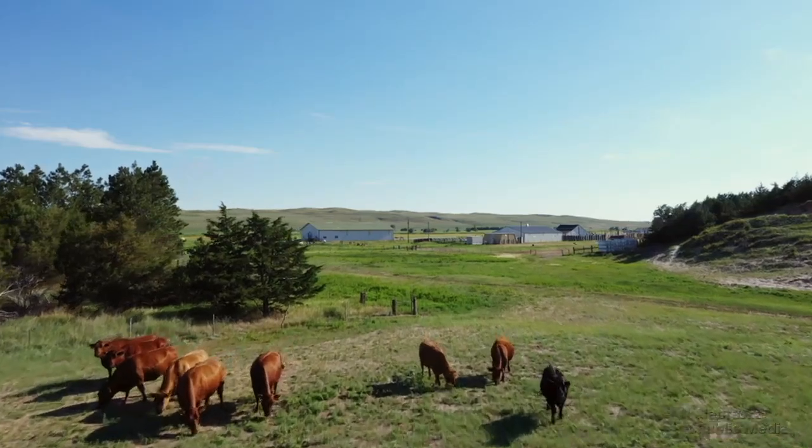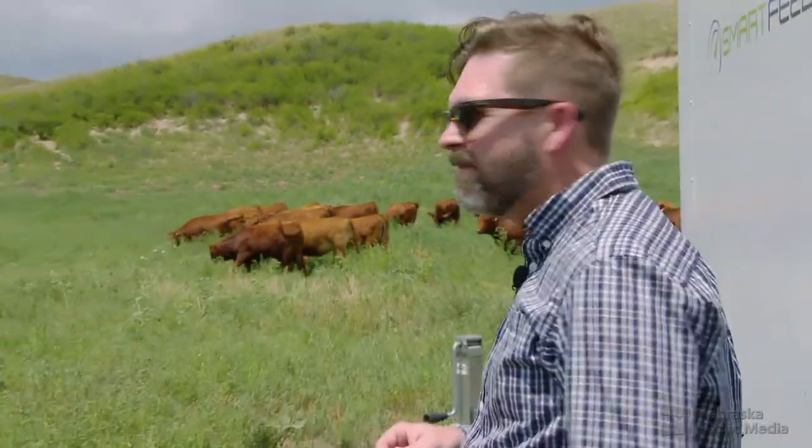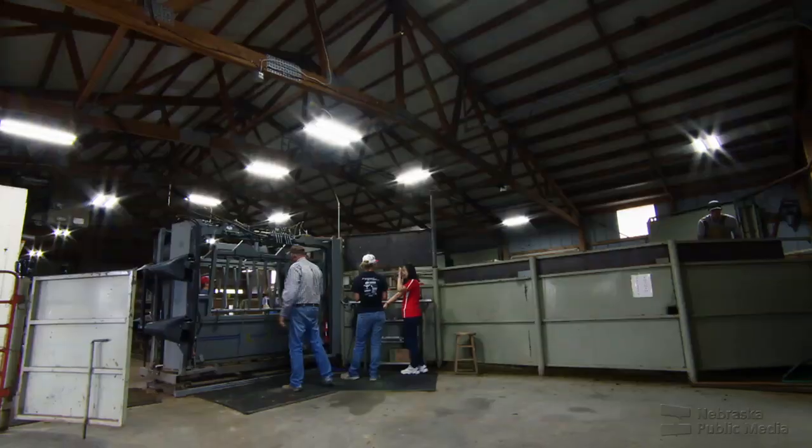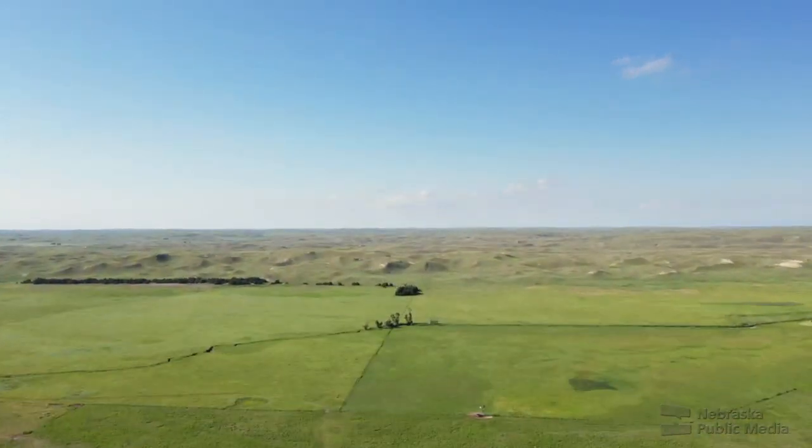Are animals healthy? Eating enough? Where do you want them? We spent a day with researchers at UNL's Goodmanson Laboratory, folks looking at what-if ways of using tech to make things more efficient for all cattle producers, especially those out here.